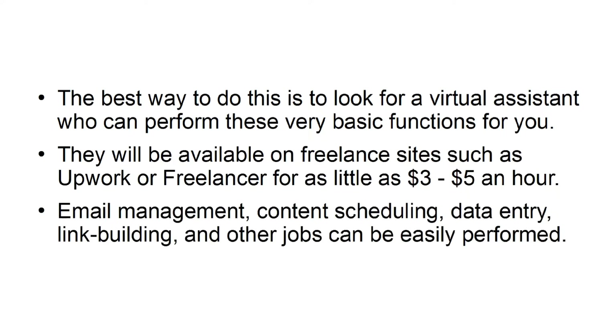Email management, content scheduling, basic entry, link building, and other jobs can be easily performed by a Virtual Assistant.